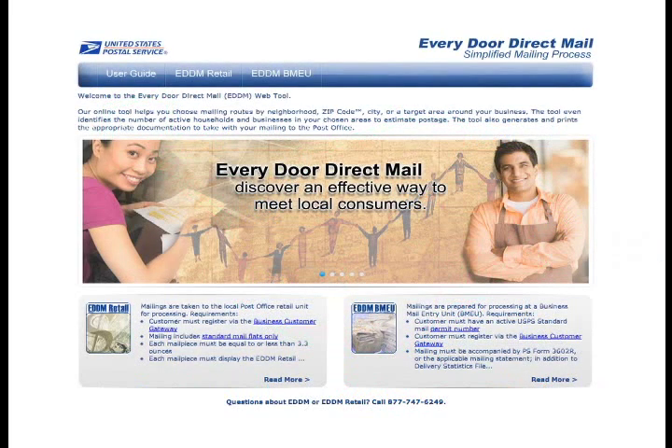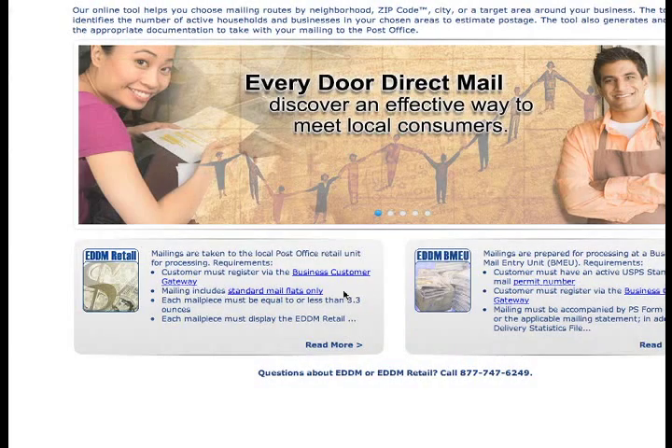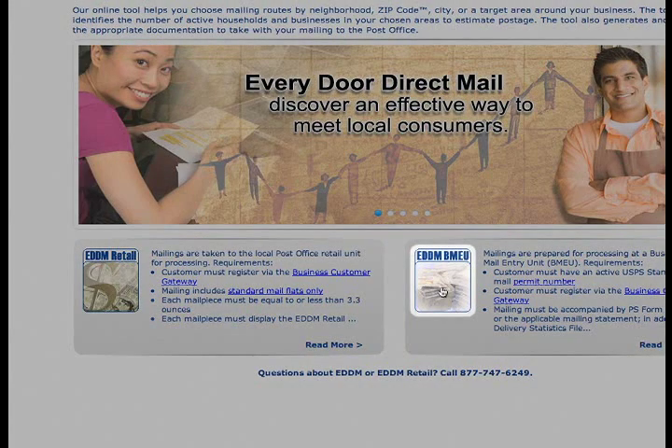First, you will be asked how you would like to process your mailing. The easiest way is to base your choice on the number of consumers you want to reach. For 5,000 addresses or less, Every Door Direct Mail Retail is a great choice — standard mail flats can be dropped off at the local post office without the need for a postage permit. For mailings over 5,000 pieces or for additional formats beyond a flat, Every Door Direct Mail business mail entry is required.